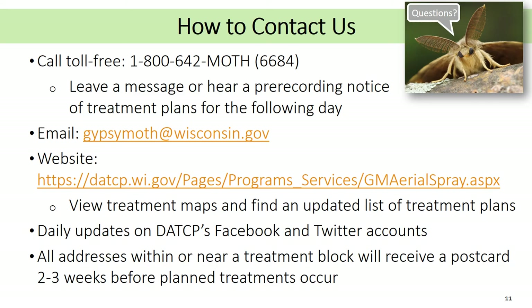There are a variety of ways to contact us or find more information about our operations. We have a toll-free hotline number where you can talk directly to staff, leave a message, or hear a pre-recorded message on treatment plans. You can email us at gypsymoth@wisconsin.gov. The DATCP Gypsy Moth website also contains extensive information about gypsy moth, our treatment program, and helpful links to other resources. Please also visit our interactive web map, which shows treatment locations across the state. Daily updates are posted by county on our DATCP Facebook and Twitter accounts. Additionally, all addresses within or near treatment sites will receive a notification postcard with our contact information.